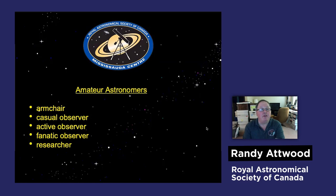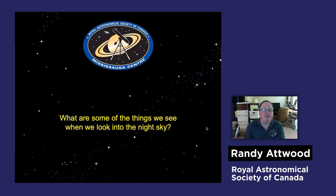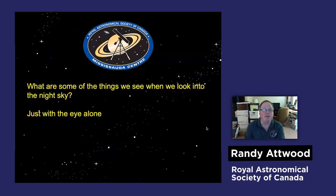What is there to look at in the night sky? There are different types of astronomers. A beginner we call just an armchair astronomer or a casual observer. Then you get into active observers and really serious observers who are out every night. You even have some amateurs who are doing research and providing information for professional astronomers. But let's be armchair astronomers today and think about what are some of the things we can see when we look into the night sky.